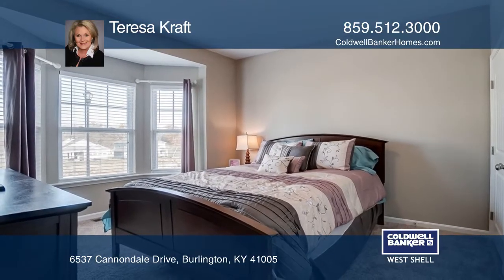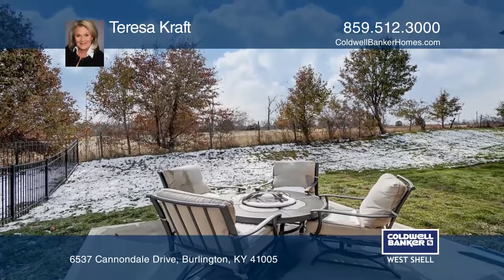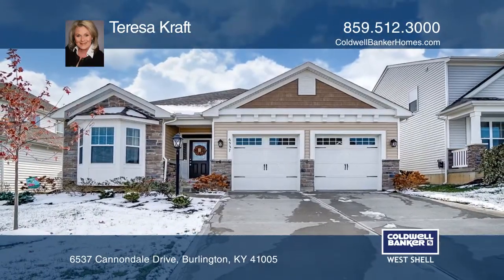Other features include crown molding, tray ceilings, extended back patio, and so much more. Call Teresa Craft today for a private showing.